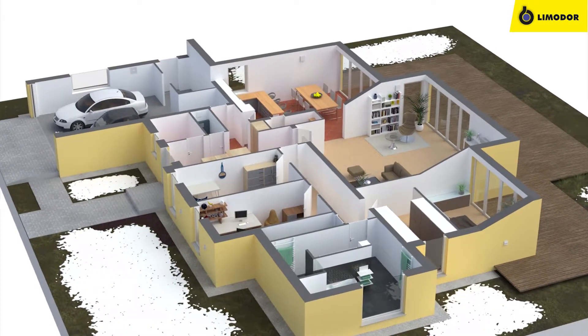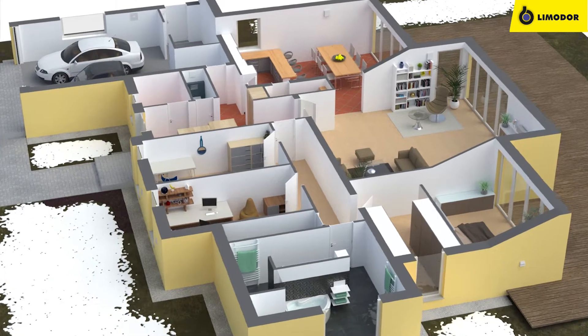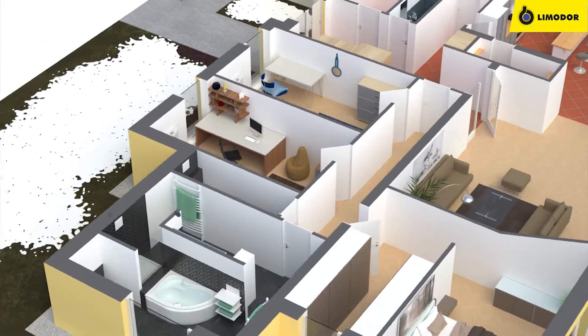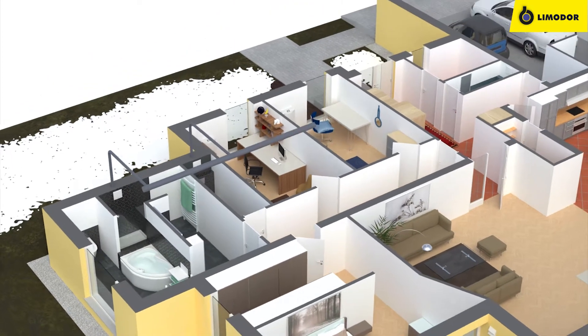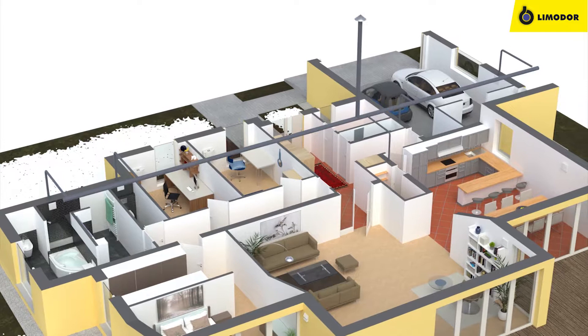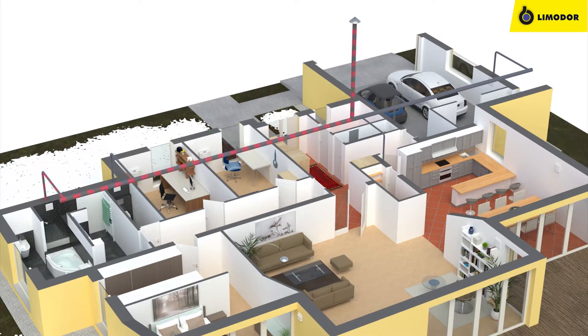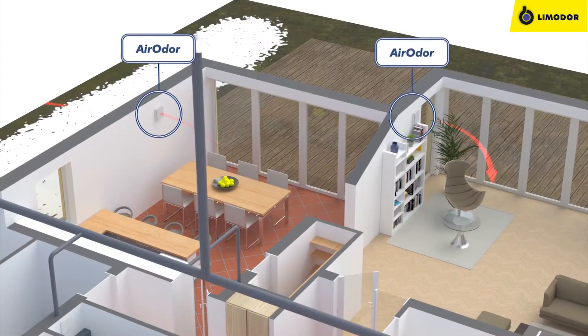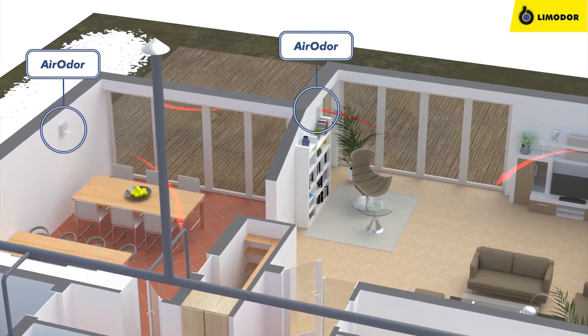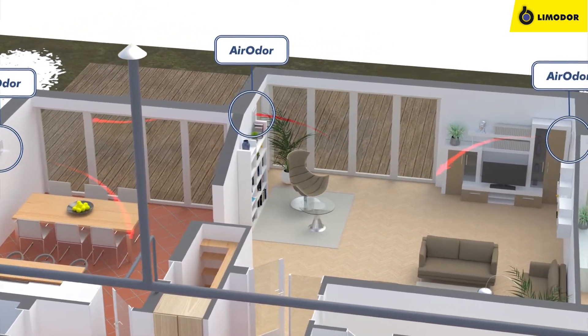Limot's Decentralized Ventilation Systems with Heat Recovery are a combination of demand-responsive ventilation units and permanent aeration and ventilation units. The well-proven Limodor single ventilation units provide rapid air extraction in bathroom and toilet when you need it. The aeration and ventilation of living and sleeping areas is carried out by the reliable AeroDoor or AirVital units.